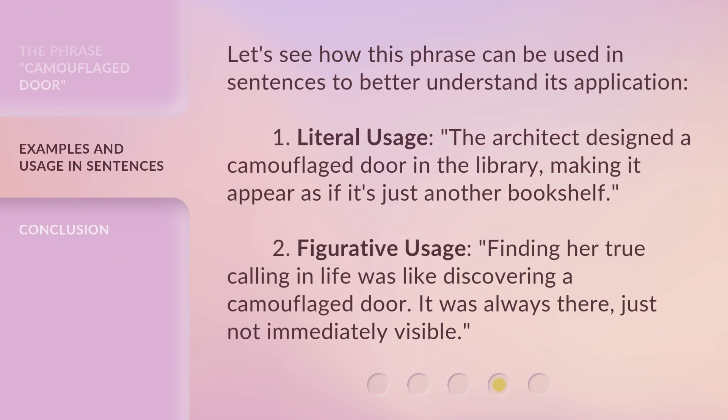Let's see how this phrase can be used in sentences to better understand its application. First, literal usage: 'The architect designed a camouflaged door in the library, making it appear as if it's just another bookshelf.'